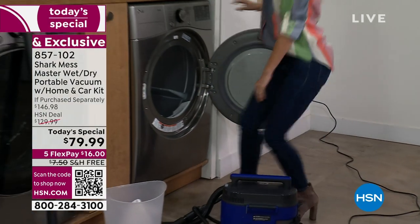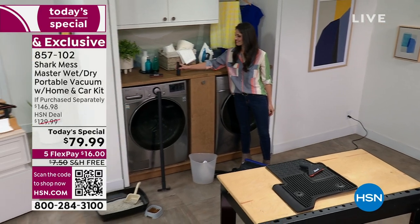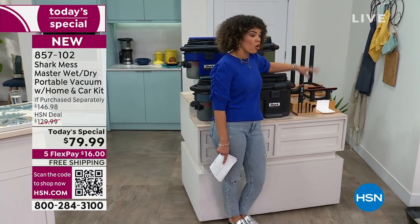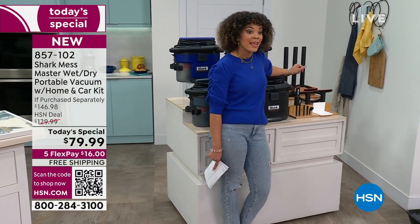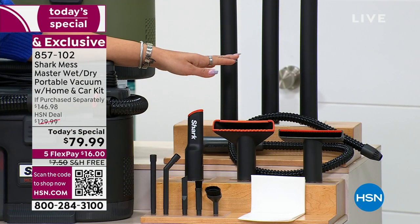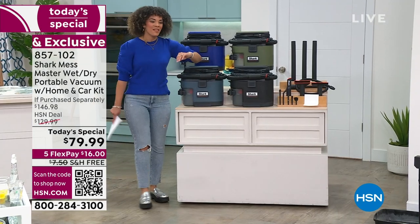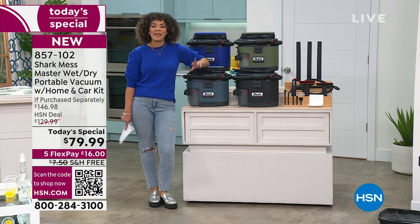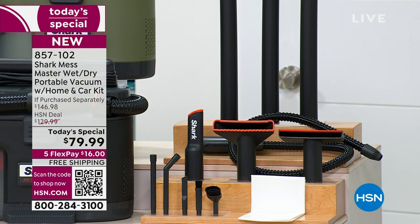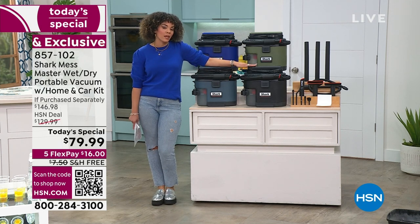I want to show you all the attachments you get: four exclusive colors, only here at HSN. The crevice tool, the extension wand, the home and car care kit included for the first time, and the squeegee tool. All your attachments are there. The unit itself is $129, so to get the price of our Today's Special less than the price of the unit - best price we've ever done - and now we've amped up our bundle by adding the home and care kit. It's a great time to add it to your cart.